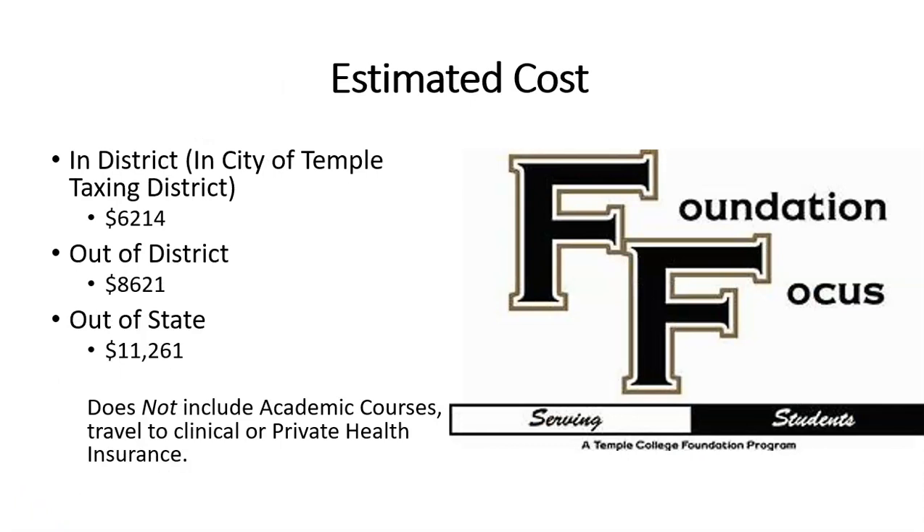The following is the estimated cost for our program at Temple College. For those in-district or living in the city of Temple, it is $6,214. Those living out of district in communities such as Rogers, Academy, Troy, Belton, or Killeen — that estimated cost is $8,621. Anyone with out-of-state residency would be $11,261. These are estimated costs that include an estimation for textbooks and uniforms, but do not include academic courses, travel to clinical, or private health insurance.